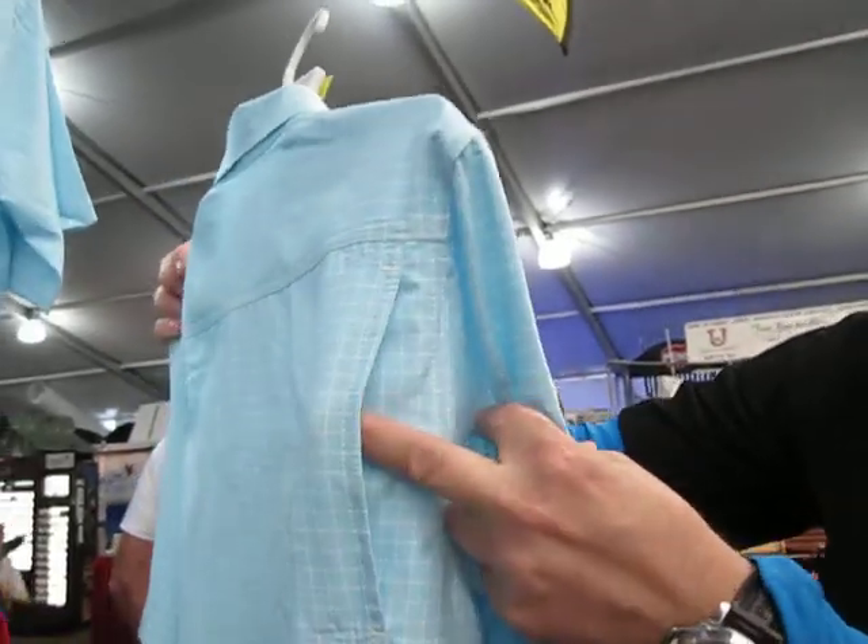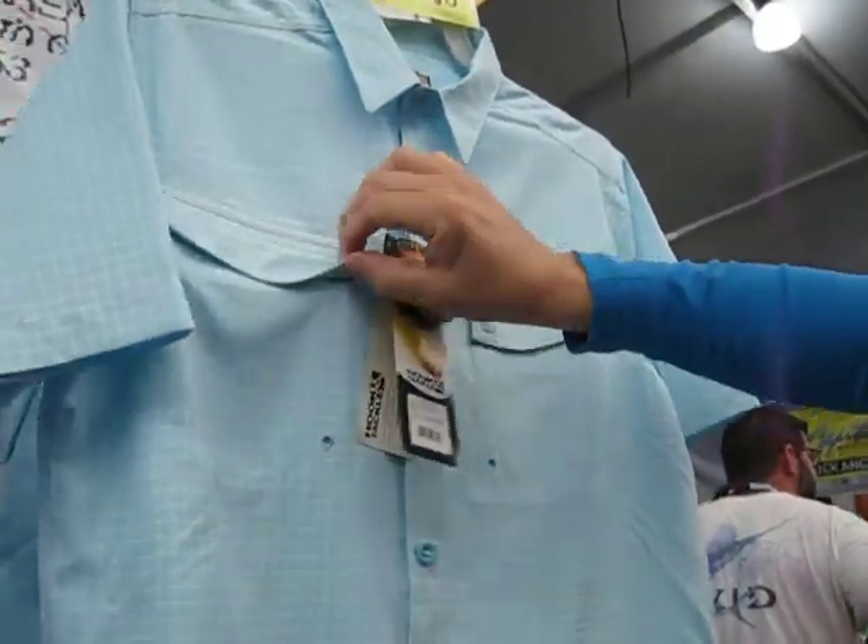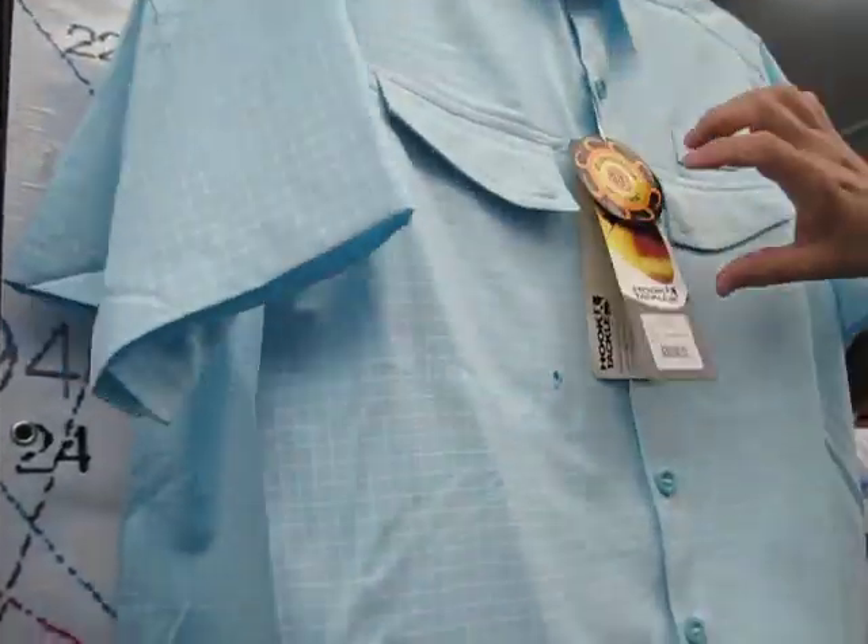A lot of these fabrics are more stretchable, breathable, quick-dry, UPF 50, odor resistant. A lot of our shirts now have nice little vents on the back, so it's very cool and comfortable. Great for travel. You've got little snaps, pockets, and zippers.